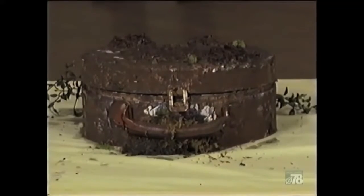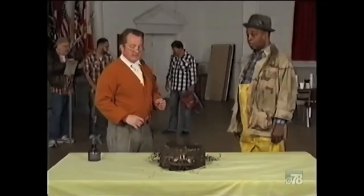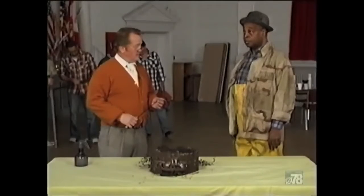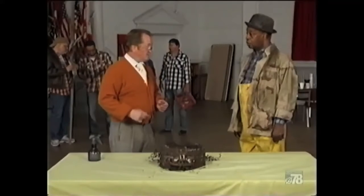Now Hiram, you dredged this item out of the lake, yes? Yep, dredged it out just this morning. That's fine. Now I've had a chance to look at this and what you have here is a hat box. The slime patterns along here suggest that this has been at the bottom of the lake for some time. But there's a lot of muck scratched away around the clasp here, which suggests that the box was opened recently.